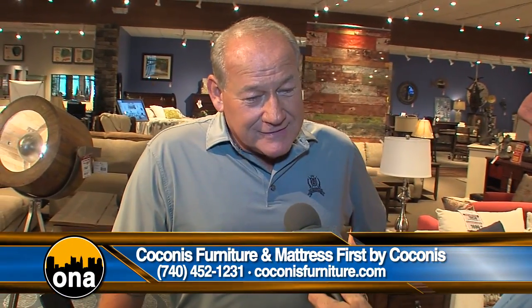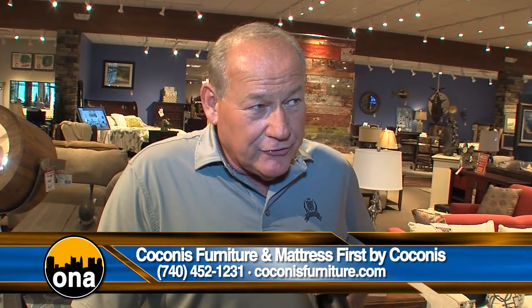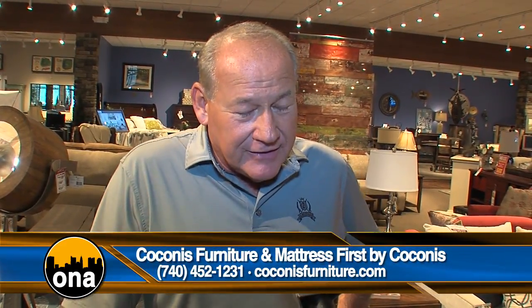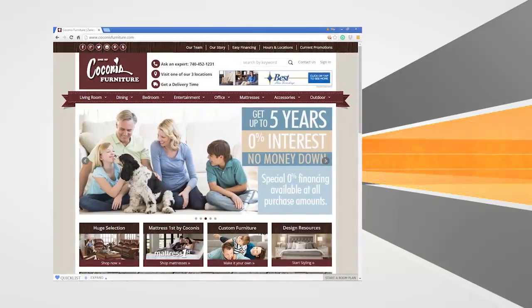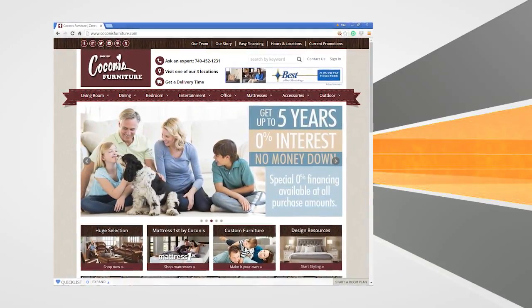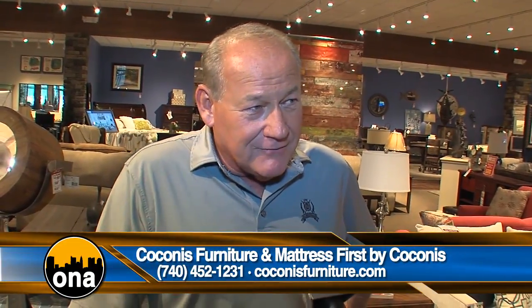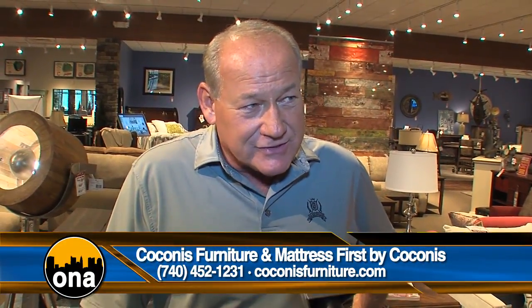To get more information, you can call 740-452-1231 — that rings into our main store, but we can connect to any of the stores from there. Our website is www.kokonasfurniture.com. We just launched a new website, and we'd love for everybody to come visit it and see our store and our selection from there.